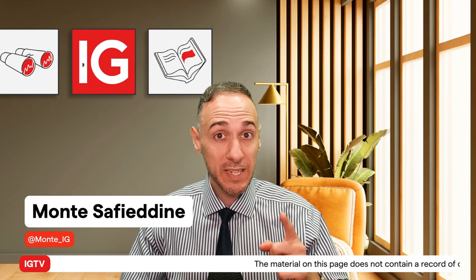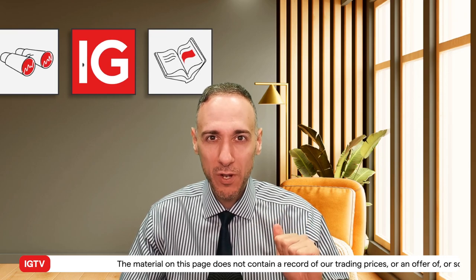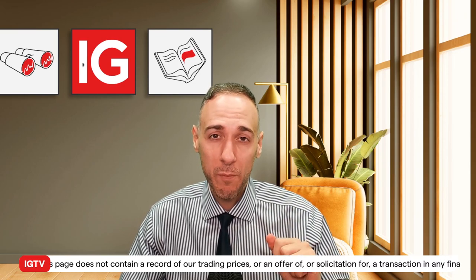We're back with another study in sentiment, this time on the euro, just before the European Central Bank's monetary policy decision — where it's roughly a coin toss of whether they're going to stay on hold or hike by 25 basis points. Hello everyone, Monti here, market analyst at IG. We're going to look at where traders stand, both large and small, going into the event, as well as how they got there.